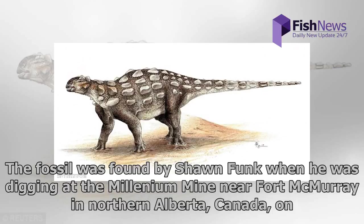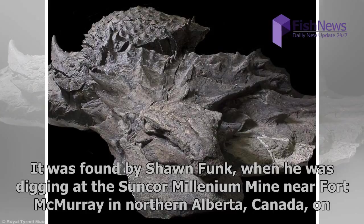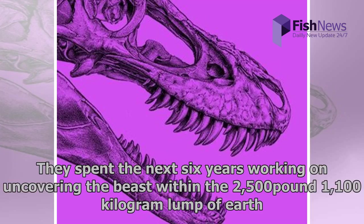The fossil was found by Sean Funk when he was digging at the Suncor Millennium Mine near Fort McMurray in northern Alberta, Canada, on March 21, 2011. He hit something which seemed out of place from the surrounding rock and decided to take a closer look. The fossil he uncovered was sent to the Royal Tyrrell Museum of Paleontology, where they spent the next six years working on uncovering the beast within the 2,500-pound, 1,100-kilogram lump of earth.